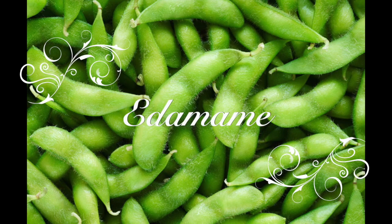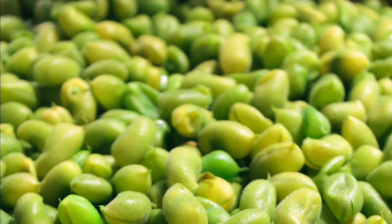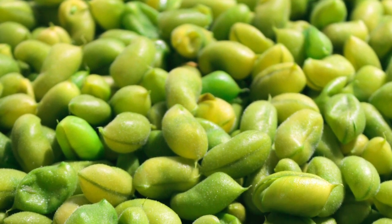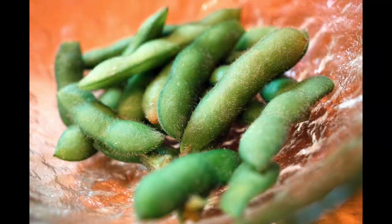Edamame. Edamame is a traditional Japanese snack. Edamame beans are whole immature soybeans. Despite some concerns with eating soy, edamame is not processed and may contain many health benefits.